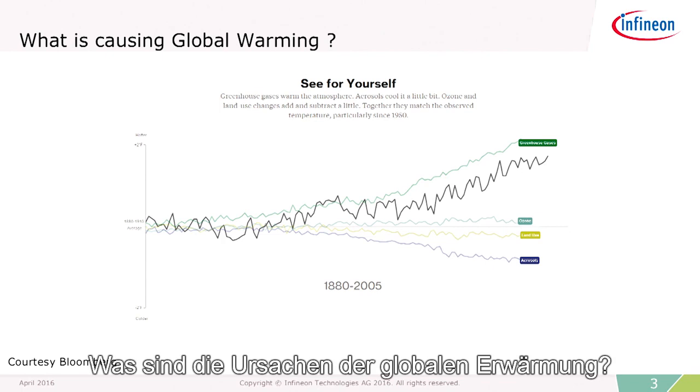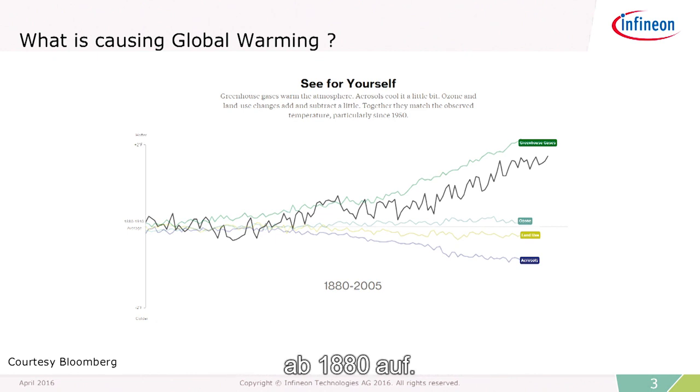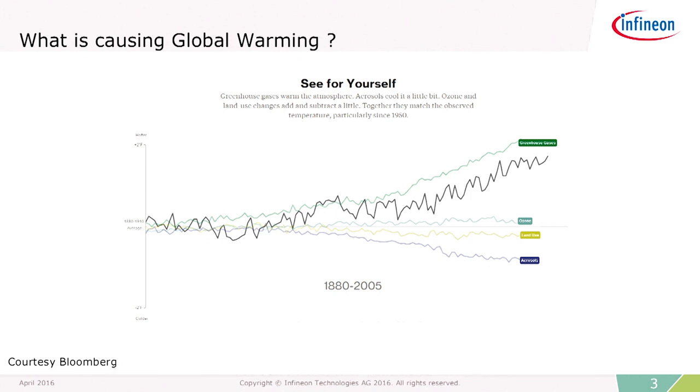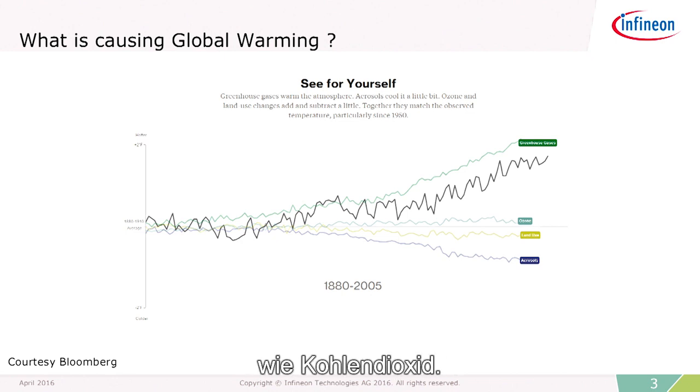So what is causing global warming? Data from Bloomberg clearly shows the rise in temperature from 1880 and onwards. We can see that over the last 75 years, the temperature has risen by almost a degree. And this is in line with the emission of greenhouse gases, such as carbon dioxide.